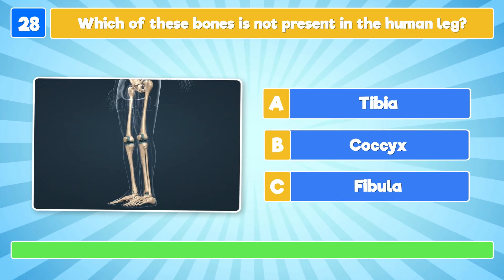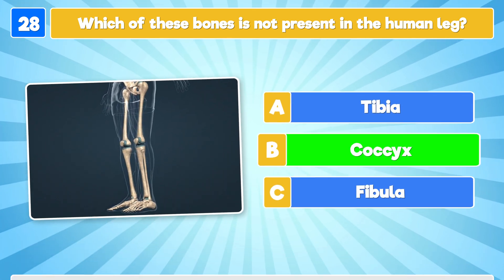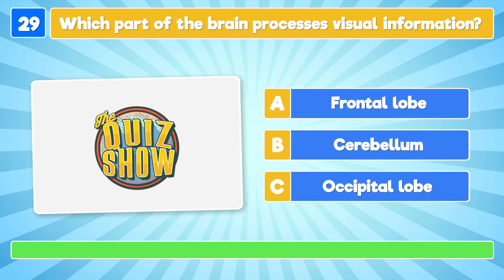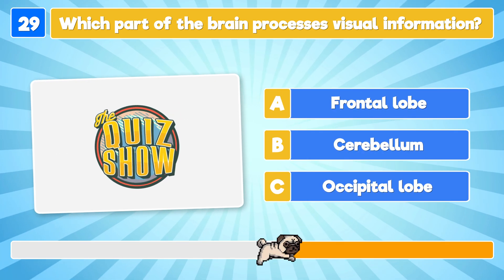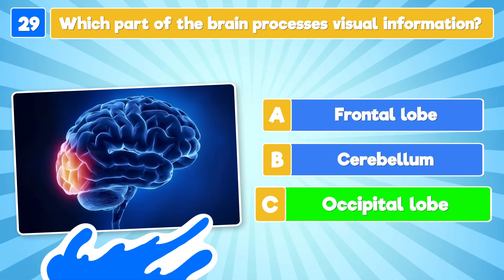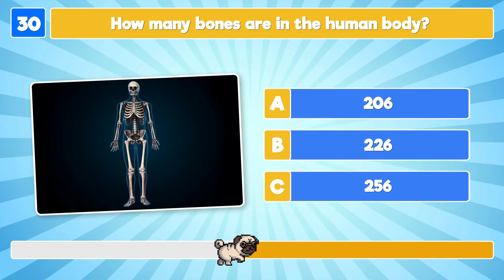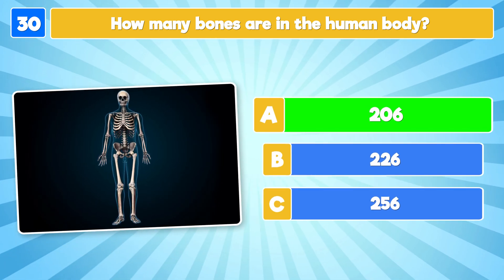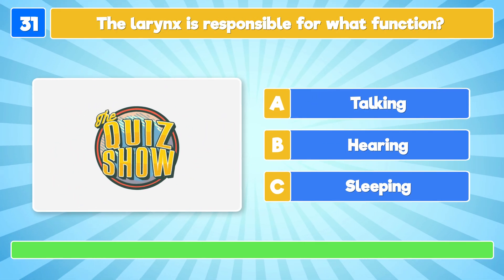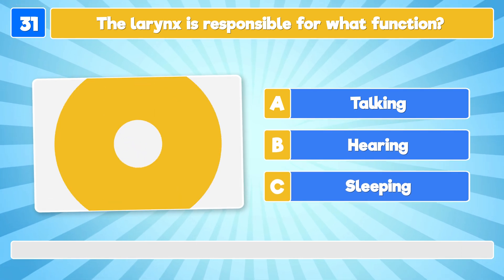Which of these bones is not present in the human leg? The cossacks! Which part of the brain processes visual information? The occipital lobe! How many bones are in the human body? There are 206! The larynx is responsible for what function? For talking!